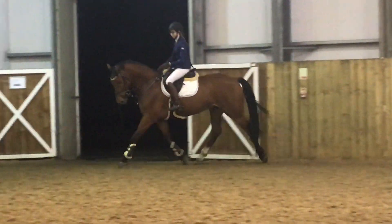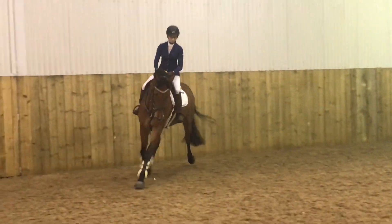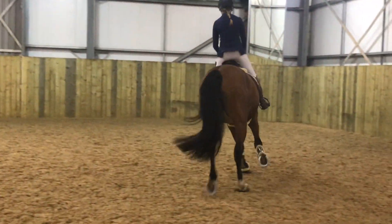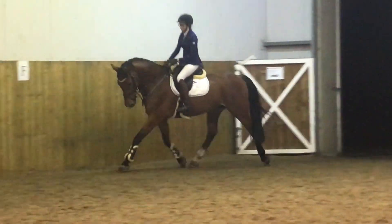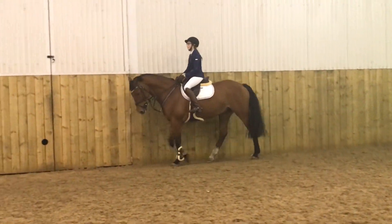Hi guys, it's me Julia and welcome back to a new video with me. For today's video I thought it would be cool to film another voiceover since my last one did really well on this channel and you guys seem to really enjoy it. So today I'm doing a voiceover of my first competition here at Harper University.